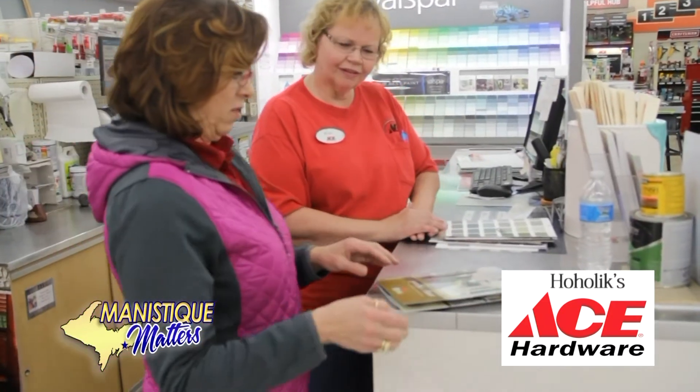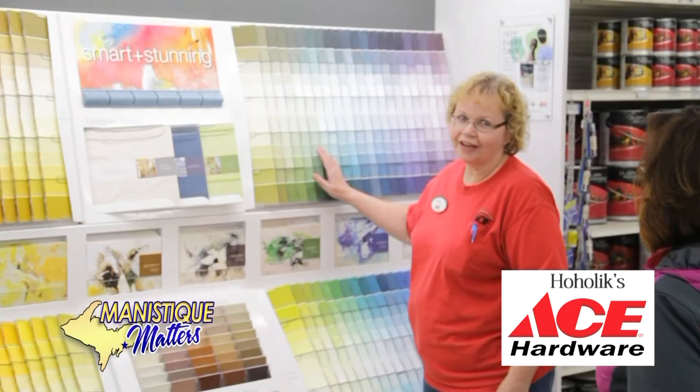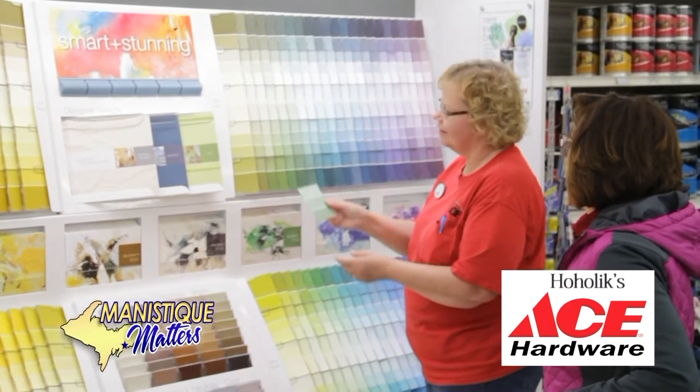Visit the paint studio at Hoholics Ace Hardware for your next paint job. Let us help you select your perfect finish and color. We offer quality products at competitive prices.